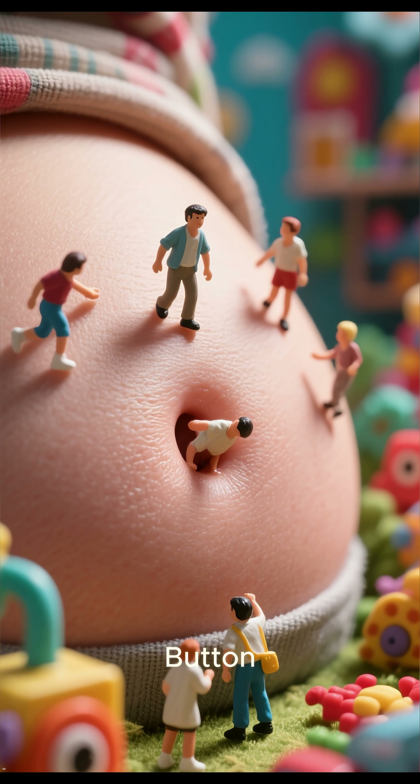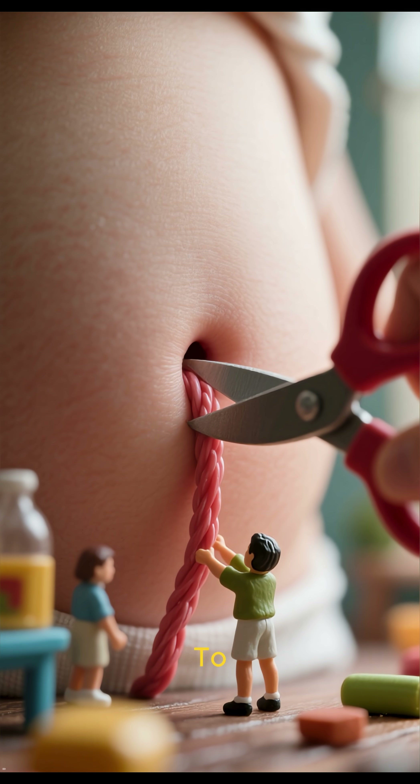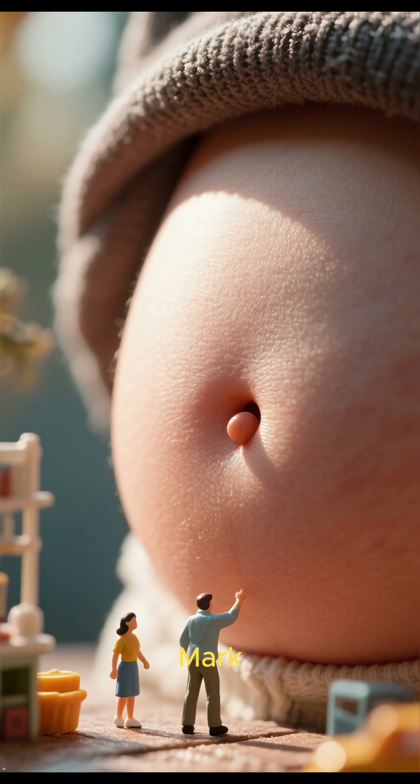5 Shocking Facts About Your Belly Button. Number 5: It's Your First Scar. The umbilical cord that connected you to your mother in the womb, providing nourishment and oxygen, leaves a permanent mark when it's cut. And that mark is your belly button.